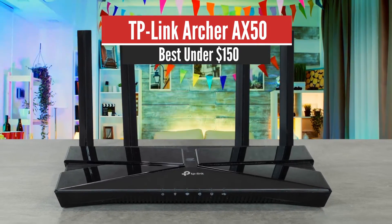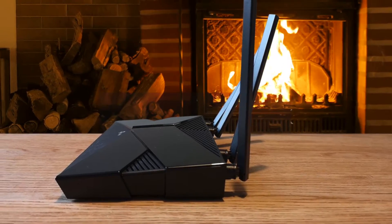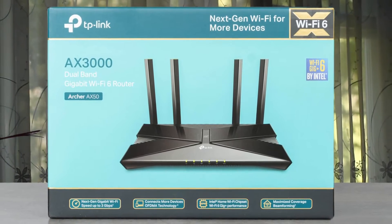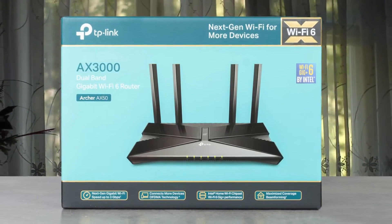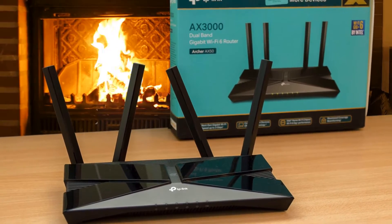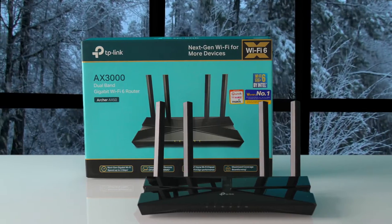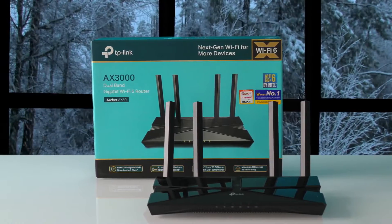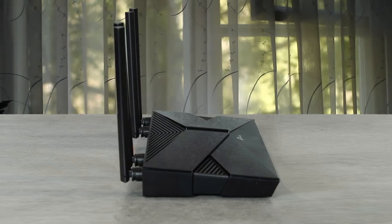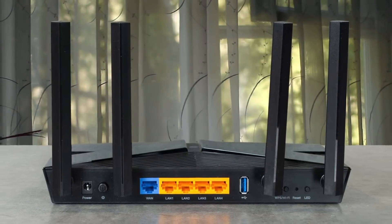Number 4: TP-Link Archer AX50 — Best Under $150. The Archer AX50 is one of the latest routers from TP-Link to support Wi-Fi 6 technology. It boasts OFDMA and MU-MIMO technology, allowing you to connect more devices with smooth, buffer-free, consistent Wi-Fi connection and less network congestion. Despite being equipped with Wi-Fi 6, it is backward compatible and supports all the previous 802.11 standards. As with the Archer AX11000 gaming router and the Deco X20 mesh system, the Archer AX50 comes with TP-Link's Home Care suite of anti-malware, parental control, and QoS software. The QoS settings offer gaming, streaming, surfing, and chatting presets that make it easy to assign bandwidth priority.